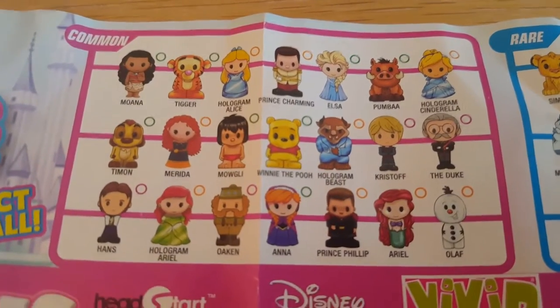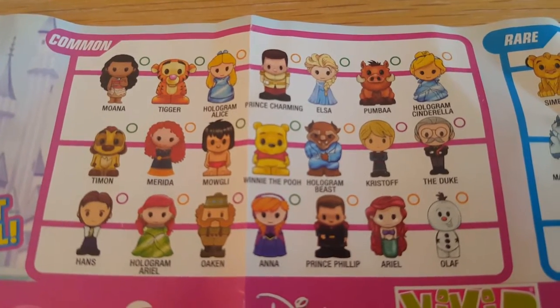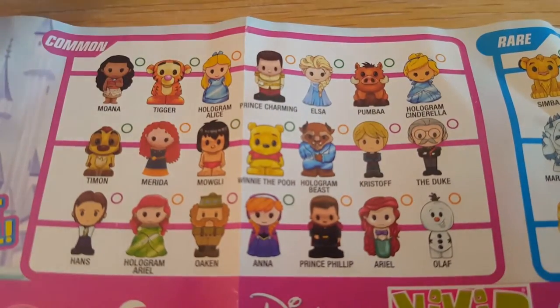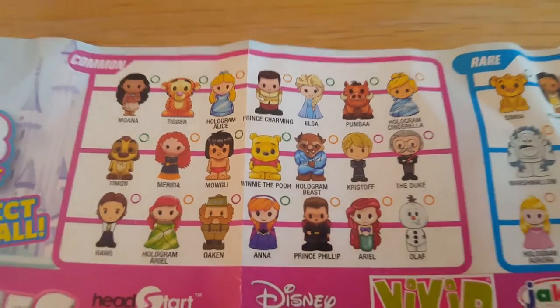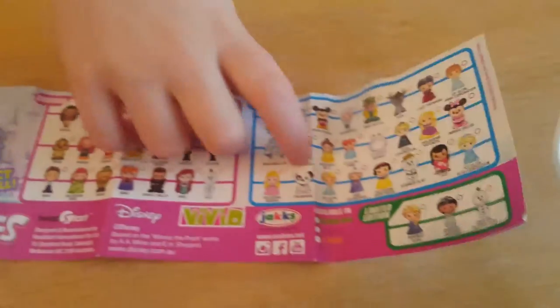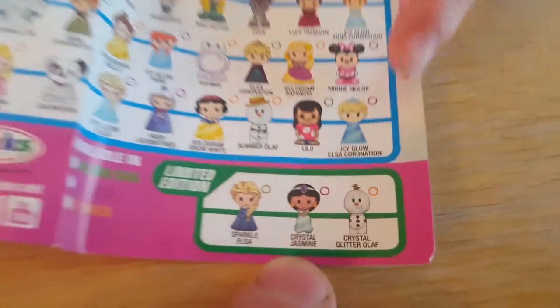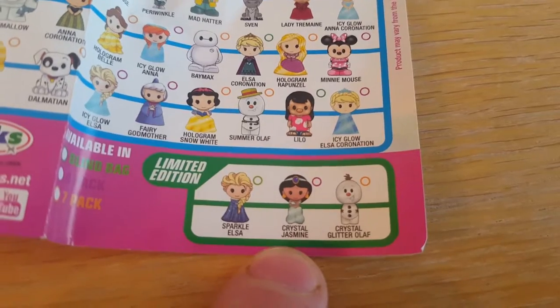Merida's in there this time. Big Summer Blowout. Okan's in there as well. There's no Merida — they're Ariel, they're Ariel. That's Merida, look. They're Merida. You just almost bit your finger. You are looking at it upside down, aren't you? Oh, they are really cool. Oh, look at the limited edition ones. Oh, Minnie Mouse? So you've got Sparkle Elsa, Crystal Jasmine, and Crystal Glitter Olaf.